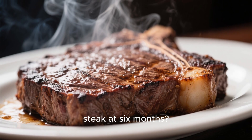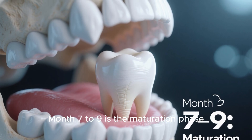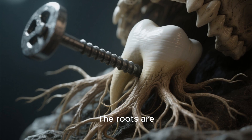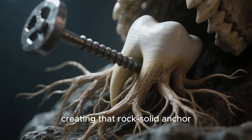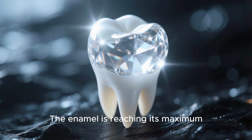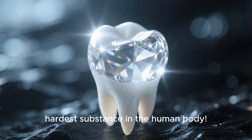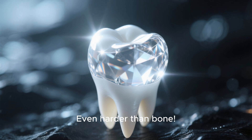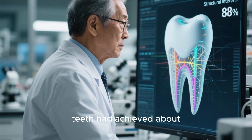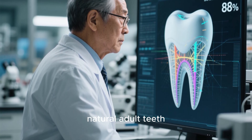Can you start chewing steak at six months? Not so fast. Month seven to nine is the maturation phase, when your tooth is finishing its development. The roots are deepening into the jawbone, creating that rock-solid anchor you need for serious chewing. The enamel is reaching its maximum hardness — fun fact, it's the hardest substance in the human body, even harder than bone. Dr. Takahashi's team found that by month nine, the regenerated teeth had achieved about 85 to 90 percent of the structural strength of natural adult teeth.